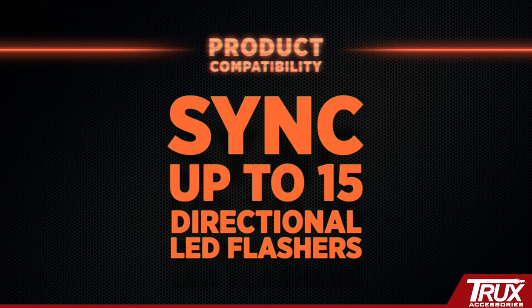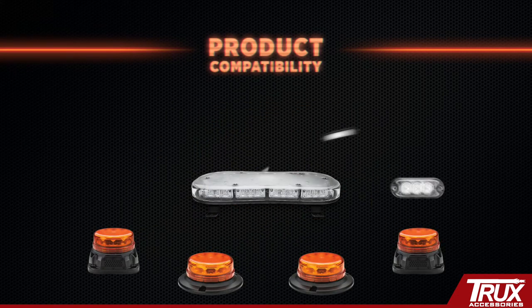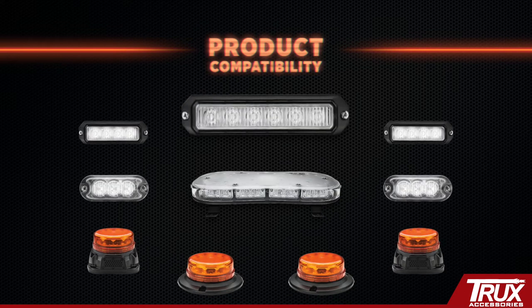Sync up to 15 directional LED flashers, or mix and match up to 10 permanent beacons, light bars, and directional LEDs.